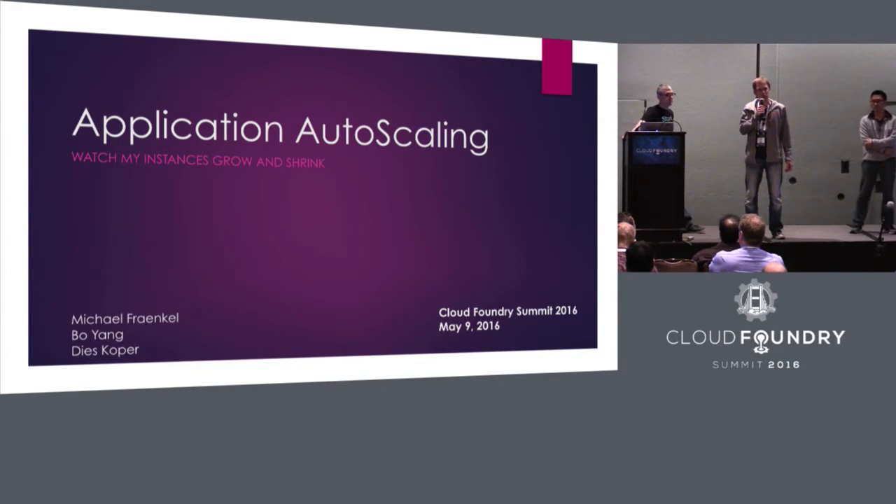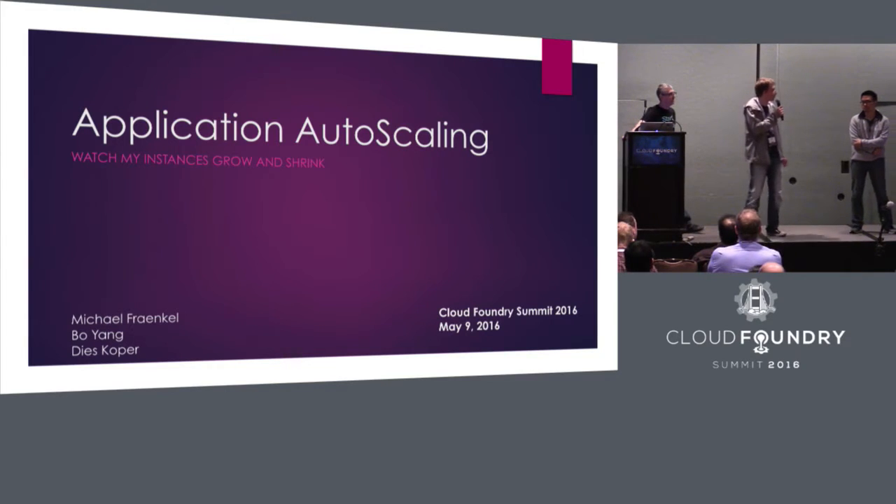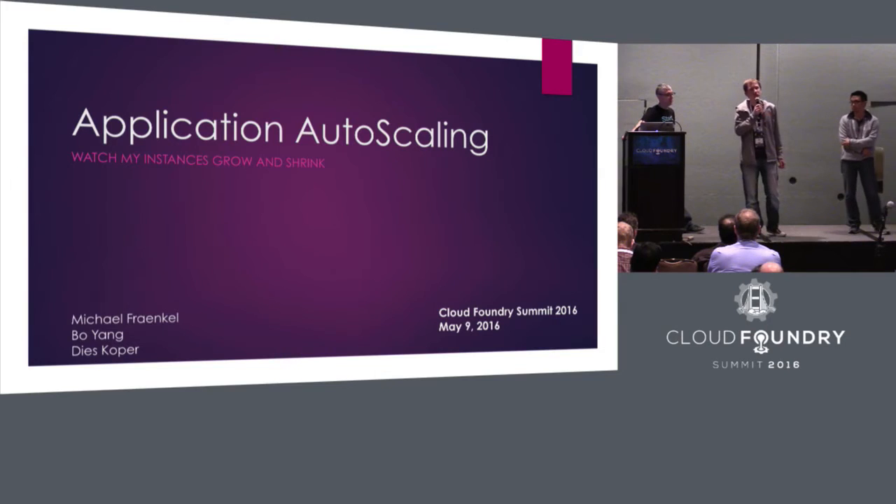And now, about a month ago — we went live two months ago. Michael Franco, who will lead this presentation, has taken the job of PM. And Bojang has been on this project at Bluemix, so he's most familiar with the actual solution that we're starting out with.